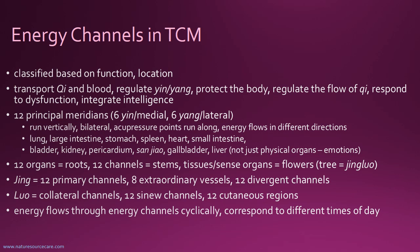These are the names of the 12 principal meridians: lung, large intestine, stomach, spleen, heart, small intestine, bladder, kidney, pericardium, sanjiao — which is unique to TCM and relates to balancing water and fluids in the body — and then gallbladder and liver. When they talk about lung, large intestine, stomach, spleen in TCM or even Ayurveda, they're talking about an energetic system, not just a physical system. That's important to know.